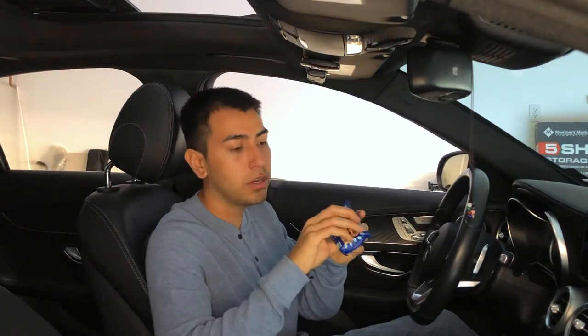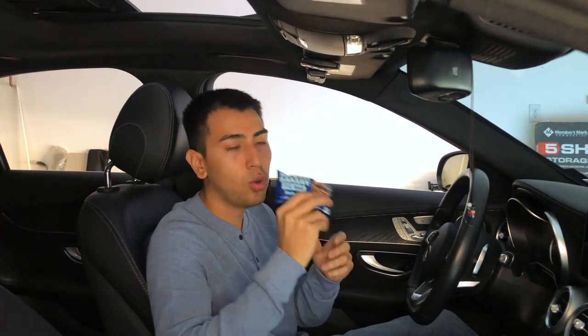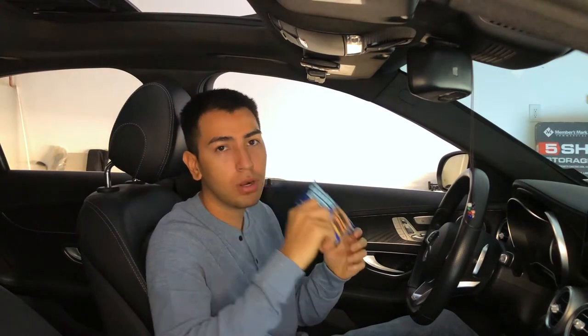A granola bar. Keep a couple of these in your car — they're going to come in handy if you're in traffic or if the person you're driving with gets hungry, you can always give them a granola bar. These come in so handy, so make sure that you have these in your car.